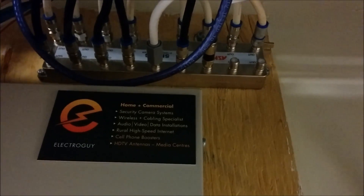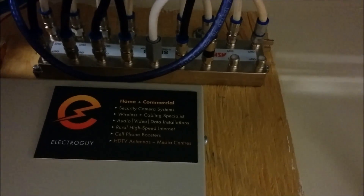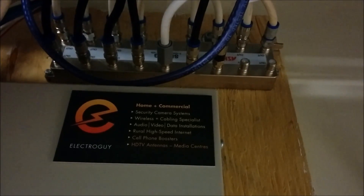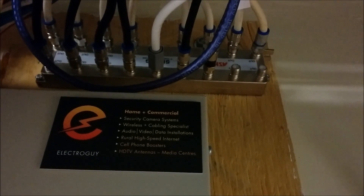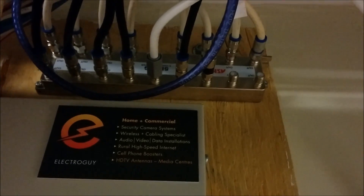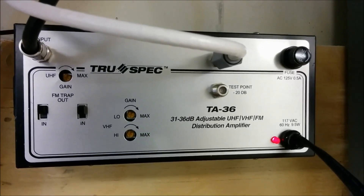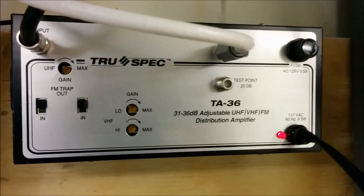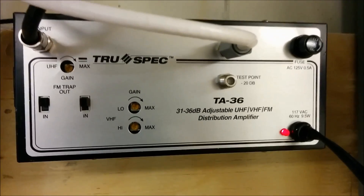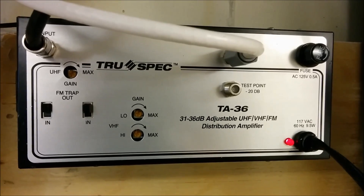Now all the signals are distributed evenly. When you're putting multiple four-way splitters together and splitting off of them and going into other splitters, the actual distribution of the signal is not even, so you'll have some with a weaker signal than others. And then down here we've got a high-gain distribution amp that's variable so we can tune it for optimal signal on all TVs — it does separate UHF and then VHF low and high gain control.